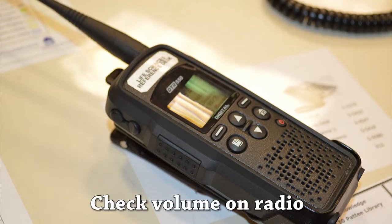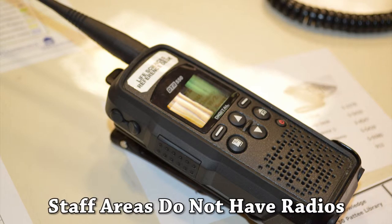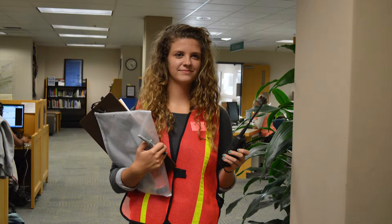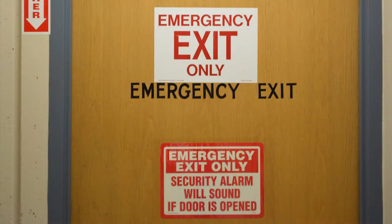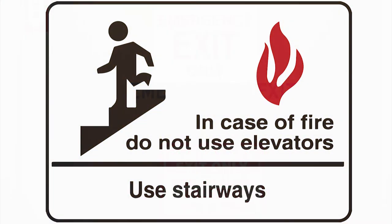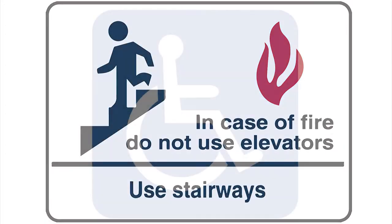The radio should be on, but you may need to turn the volume up. Please note that staff areas do not have radios. As you walk through your department or area, notify all occupants to leave immediately by the nearest emergency exit. Caution them not to use the elevators — use only the stairs.